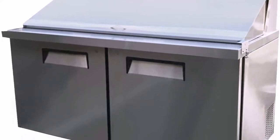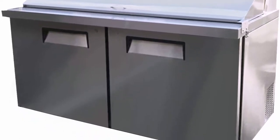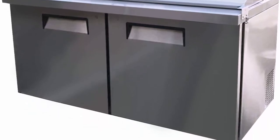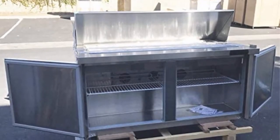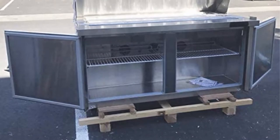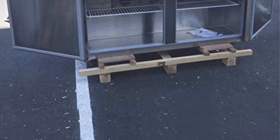This sandwich preparation table has an overall dimension of 60 inches wide x 34 inches depth x 46 inches height. The construction of this unit is designed with commercial use in mind. It features a 430-type stainless steel exterior and 304-type stainless steel interior, which are fortified with foamed-in-place polyurethane insulation. The insulation also helps to promote proper temperature retention.